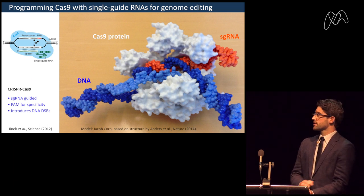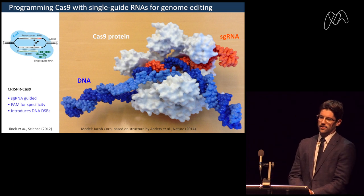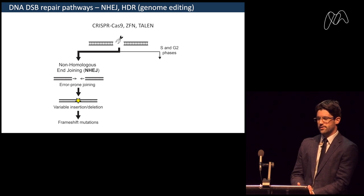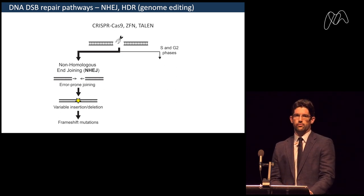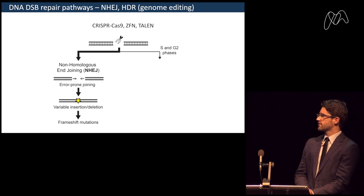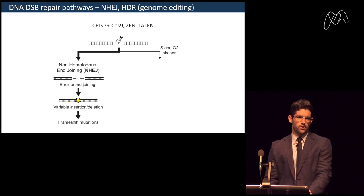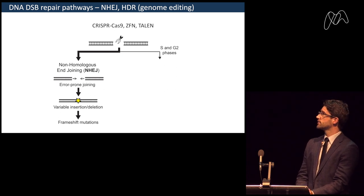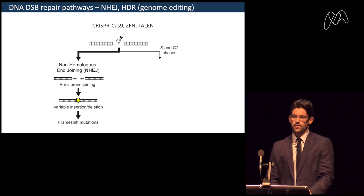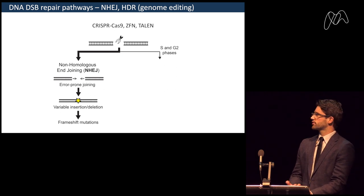The protospacer adjacent motif gives further specificity and in bacteria helps differentiate between self and foreign, so the bacterium doesn't cut itself. In mammalian cells, double-strand breaks are repaired by one of two main mechanisms: non-homologous end joining, which rejoins the two cut sites and often leads to insertions or deletions causing frameshift mutations and gene knockouts; or homology-directed repair, where a homologous template serves as a repair template, allowing us to introduce new information at the cut site — either repairing a faulty gene or introducing new sequences for biological studies.